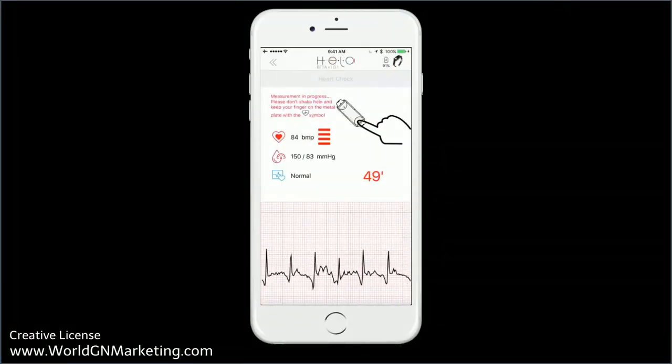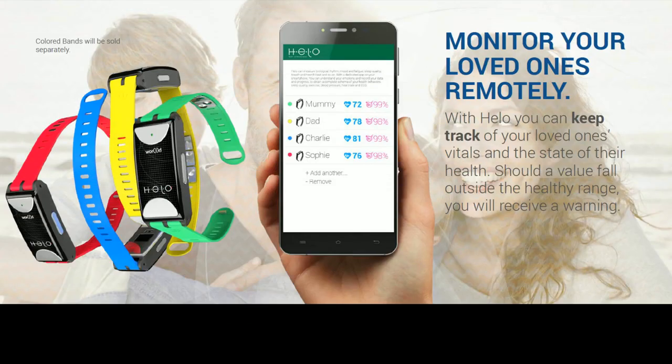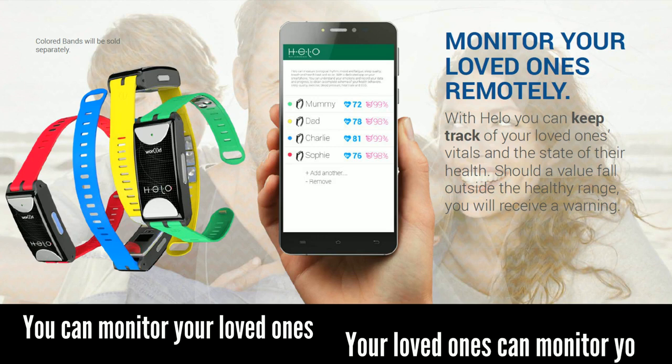In connection with the Hilo app, the Hilo has a remote monitoring function so you can monitor your loved ones and your loved ones can monitor you.